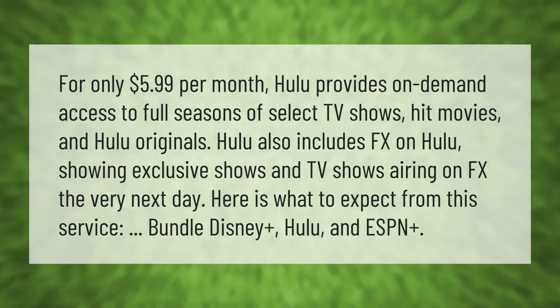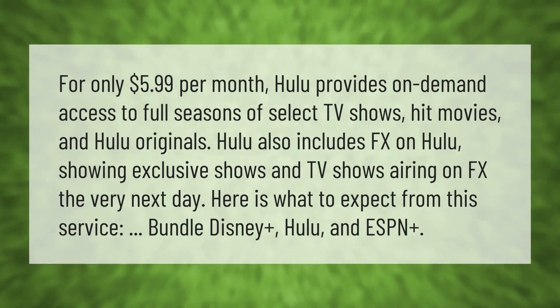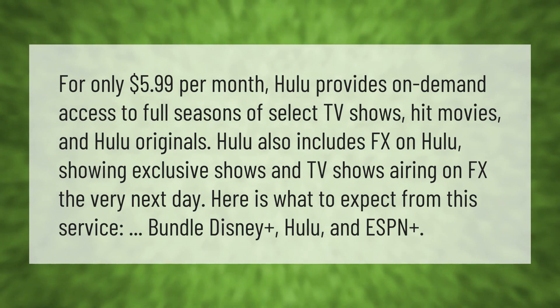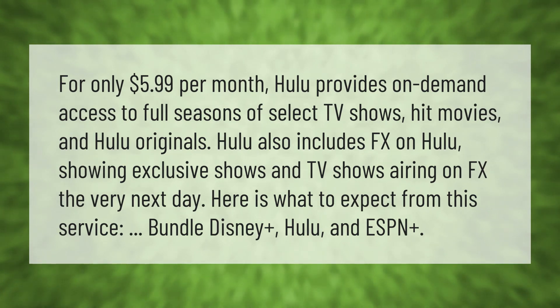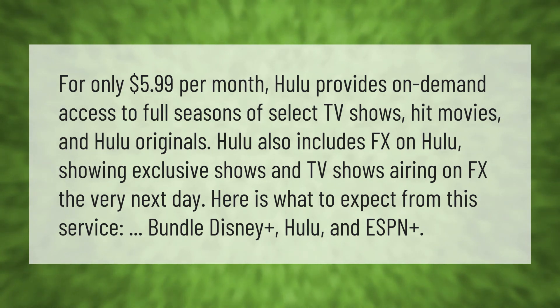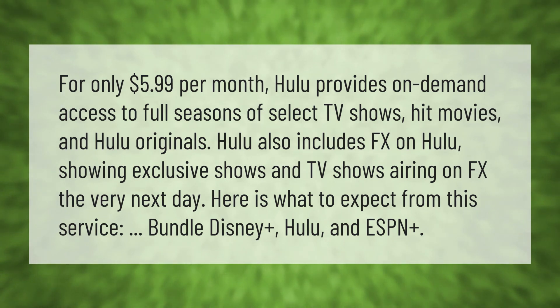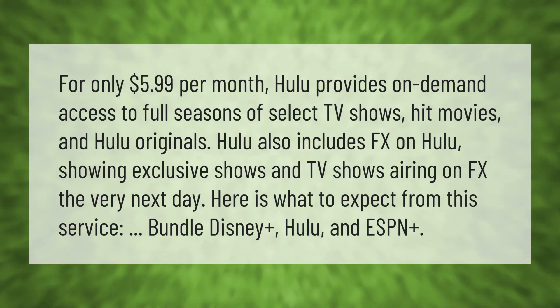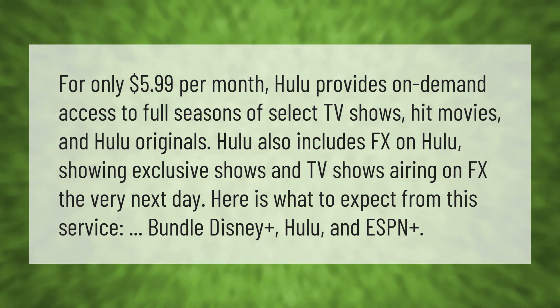For only $5.99 per month, Hulu provides on-demand access to full seasons of select TV shows, hit movies, and Hulu originals. Hulu also includes FX on Hulu, showing exclusive shows and TV shows airing on FX the very next day. You can also expect a service bundle featuring Disney Plus, Hulu, and ESPN Plus.